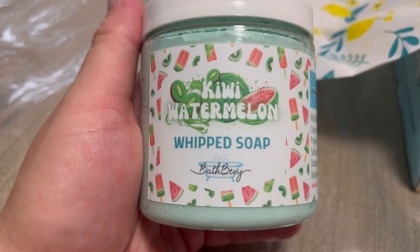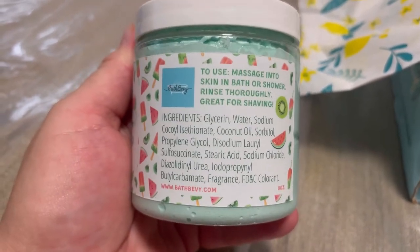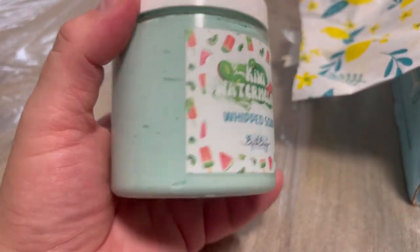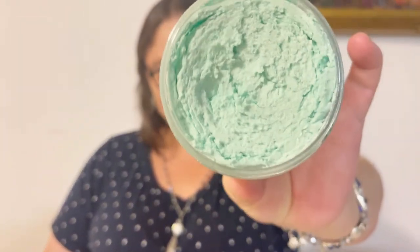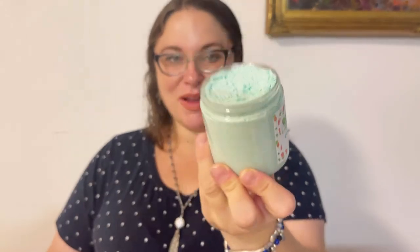The second item in my box is a Whipped Soap. It's a light and fluffy cleanser that will leave your skin feeling clean, soft, and moisturized without any greasy or sticky feel. Possibilities this month include kiwi watermelon or melon mist — and I got kiwi watermelon! It smells fabulous every time. I've honestly never tried whipped soap before in my life, so I'm really, really excited for that.